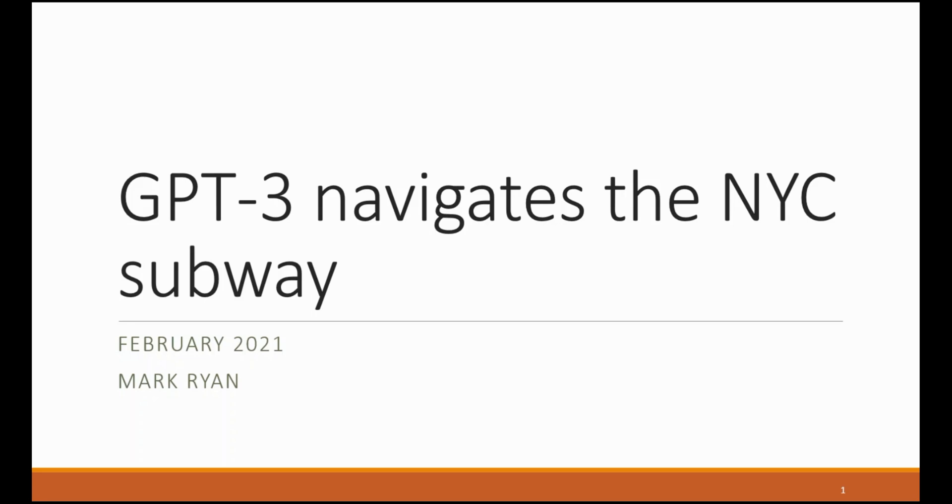Hi, I'm Mark Ryan and in this video we're going to look at how we can use the GPT-3 system to navigate the New York City subway.